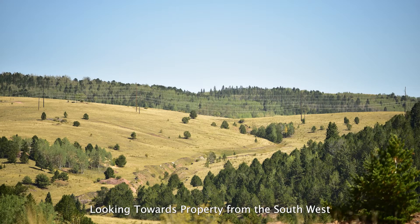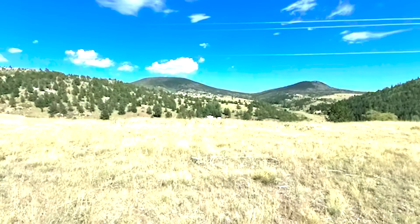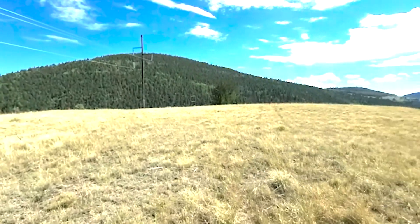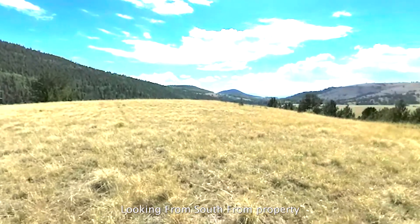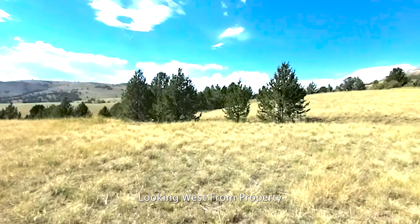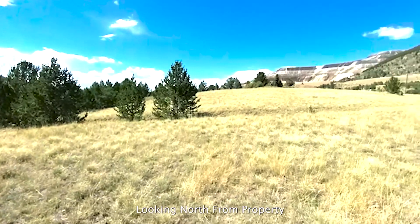We're looking towards the property from the southwest. It's actually in the far right corner. You can barely see that power line — that's kind of where it starts. This is actually from the property, standing on the property, looking from the south. As we turn around, now we're going to be looking to the west, and then we're ending up looking to the north — kind of from the property looking around where they're at.